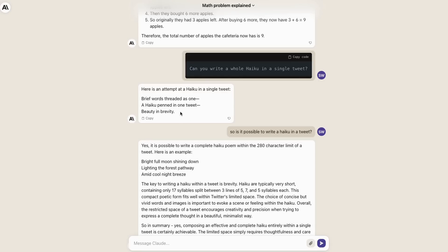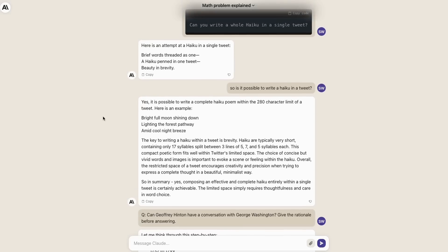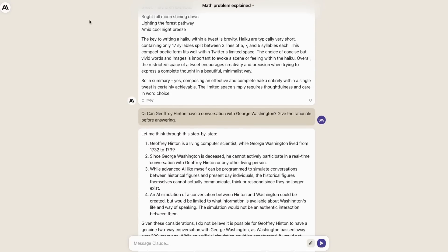The haiku — when I asked if it could fit it in a tweet, it just wrote the haiku, so I had to prompt it again. In summary, yes, composing an effective and complete haiku within a single tweet is certainly achievable. It tends to give you almost a chain-of-thought reasoning for a lot of this, even at times when you don't ask for it, which is interesting.